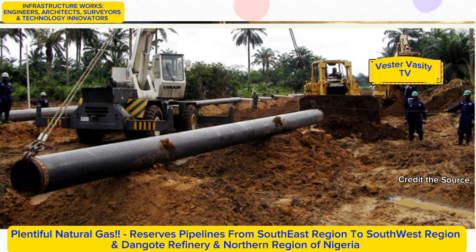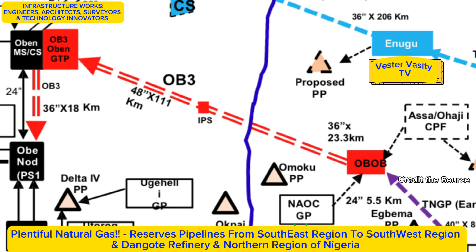It is reported that the Dangote refinery needs the gas supply from the OB-3 pipeline in order to make gas available to increase petrochemicals production for both domestic consumption and export. The two sections of the OB-3 gas pipeline project are scheduled to be completed by December 2023.